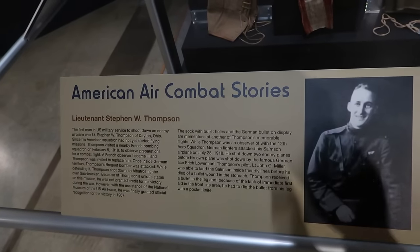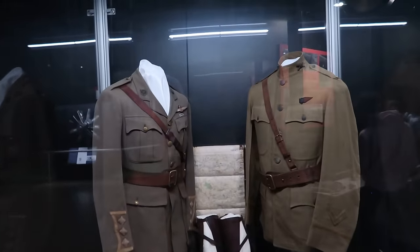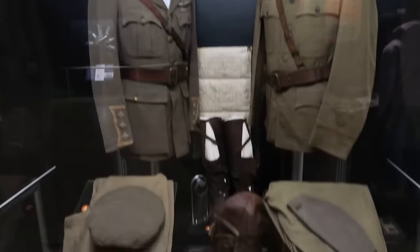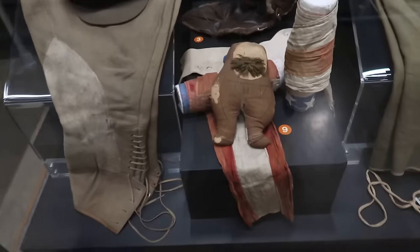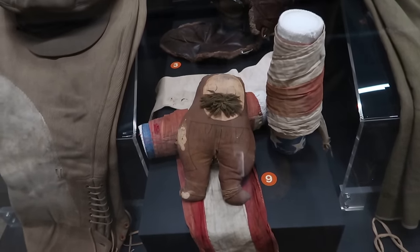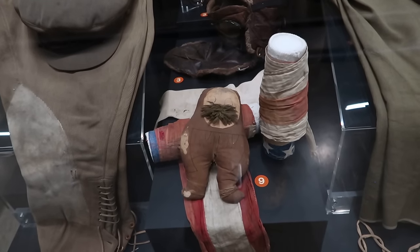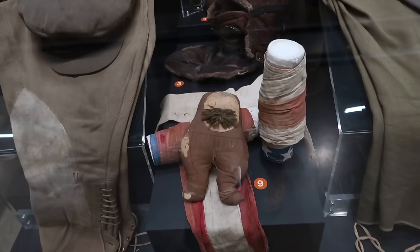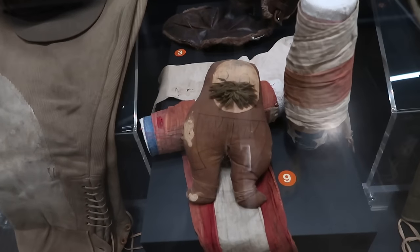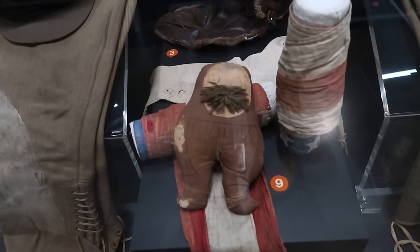This is Lieutenant Stephen Thompson and his uniform and gear, but the thing that strikes me the most is this little figure here — like a little man with a big burly mustache and no arms. This was his mascot. He carried him at all times. His name was Old Bill. I love it — they should sell Old Bills in the gift shop.